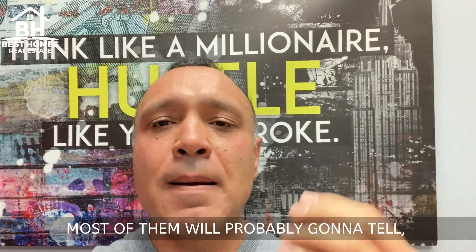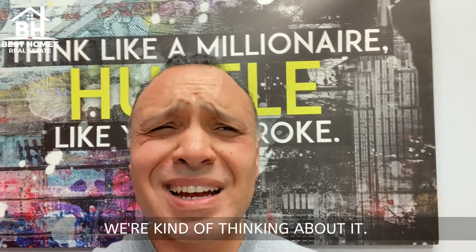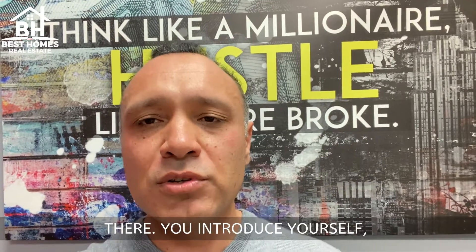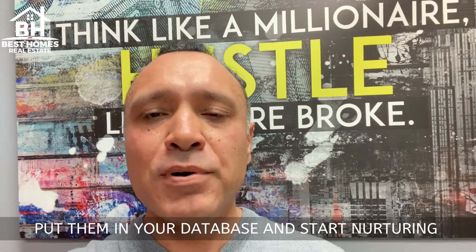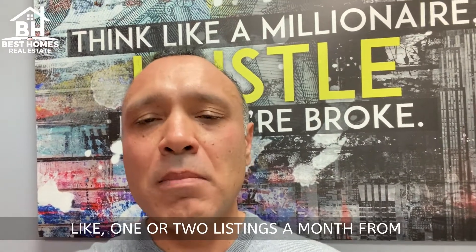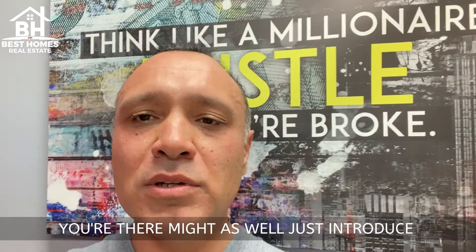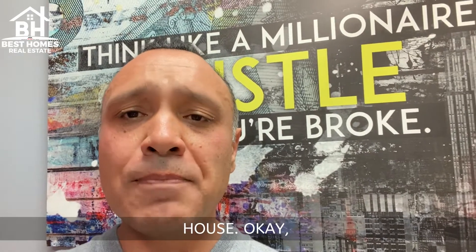Now, most of them will probably tell you no. But you're going to have maybe one or two people that say, 'You know what, we're kind of thinking about it.' Maybe they're retiring, maybe something else has to happen. The point is you were there, you introduced yourself, you handed them your information. You're going to make a connection, get their information, put them in your database, and start nurturing them. I used to get like one or two listings a month just from door knocking before my open house. It doesn't cost you really that much. You're there — might as well introduce yourself, invite them to the open house. You're not selling anything.